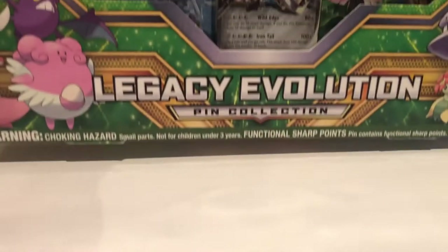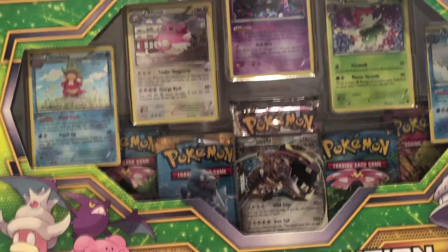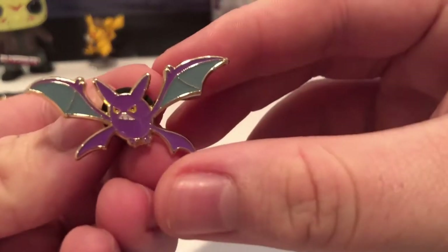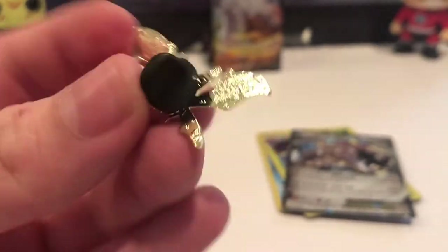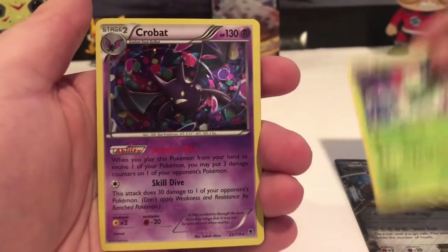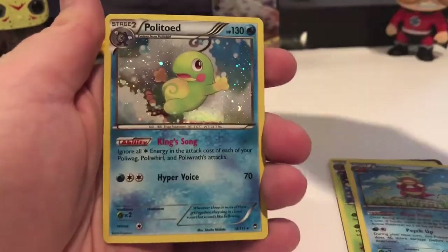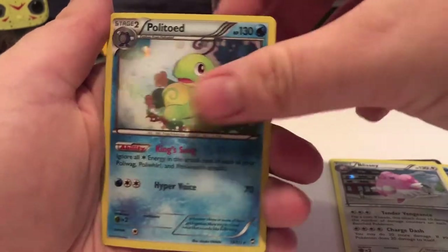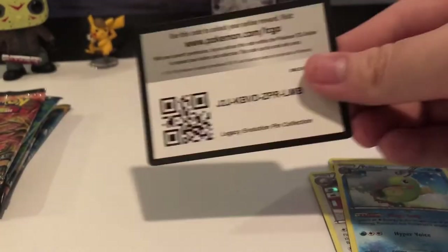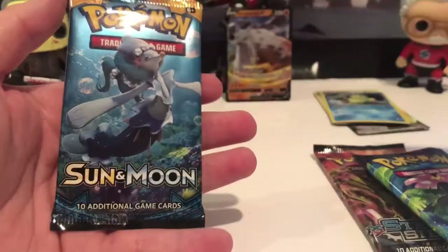Now we're going to the Legacy Evolutions pin collection box, which I only got for $19, not bad since it's worth $32 on Amazon. Then after that we'll go through the XY Evolutions theme deck I found at Target. Here is the Crobat pin — this is actually my very first pin, and they do a really good job on these. Here are all the promo cards: Steelix EX, Bellossom holographic, Crobat holographic, Slowking holographic, Blissey holographic, Politoed. The five packs inside are Steam Siege, Evolutions, Evolutions again, Steam Siege again, and Sun and Moon.